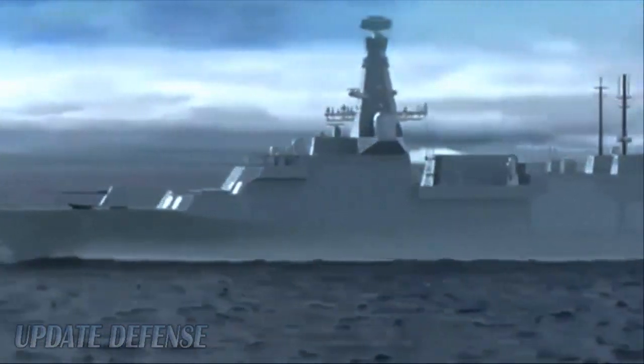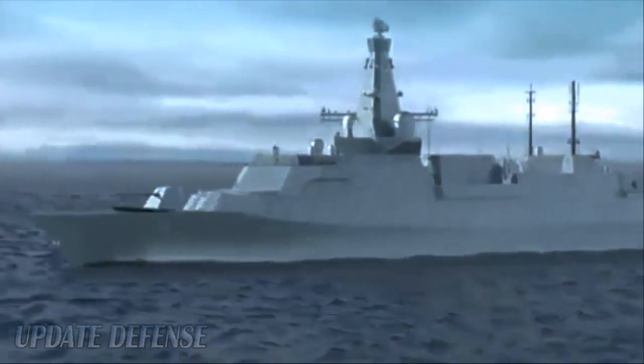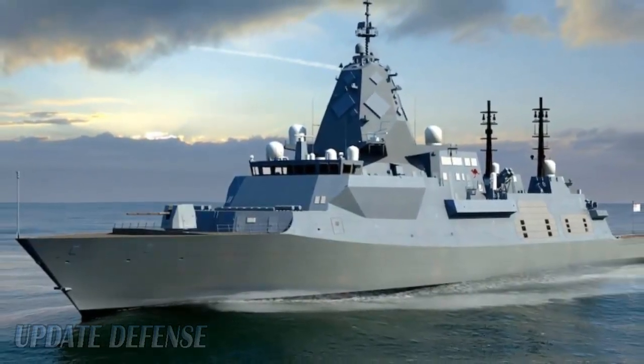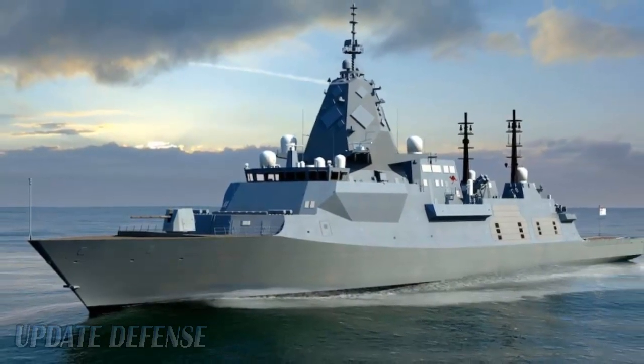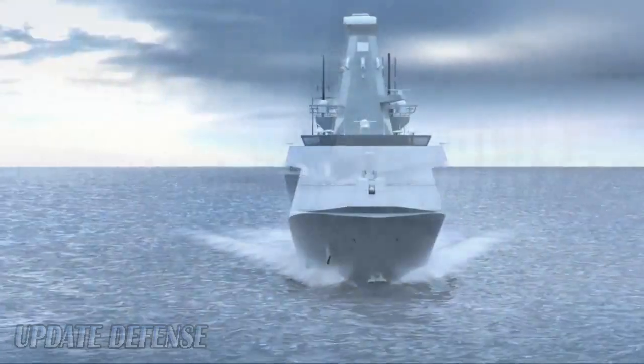MBDA is a partnership between BAE Systems, EADS, and Finmeccanica. The Sea Scepter program will support around 500 jobs in the UK. Thales UK develops and manufactures the proximity fuse laser for the Sea Scepter missile as part of a contract signed in January 2012.